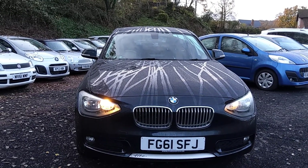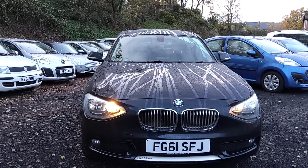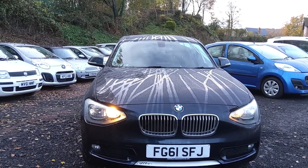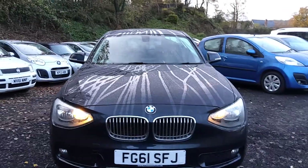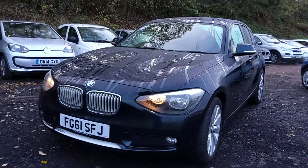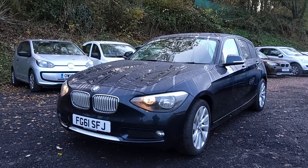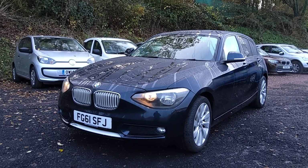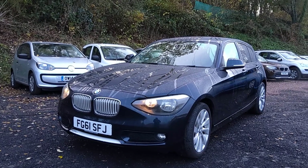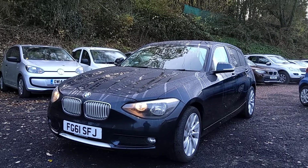Give us a call on 07932 if this car is of interest to you. We're happy to part exchange — we can take your old car in. We can even take a car of higher value in, which we've been doing lately for some people to get them out of finance agreements. This particular car will be available for nationwide delivery — we can take it anywhere in the UK for you. If you're within 150 miles, that delivery is free of charge, with just a little charge after that.